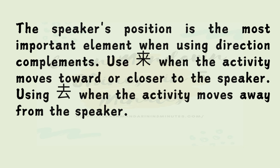Use 来 when the activity moves toward or closer to the speaker. Use 去 when the activity moves away from the speaker.